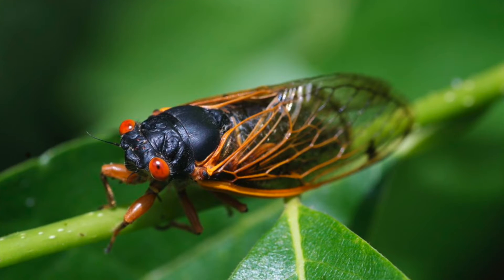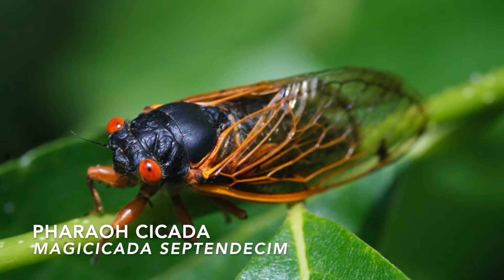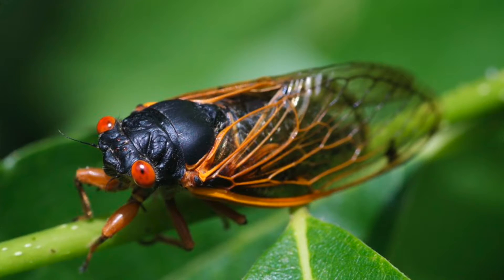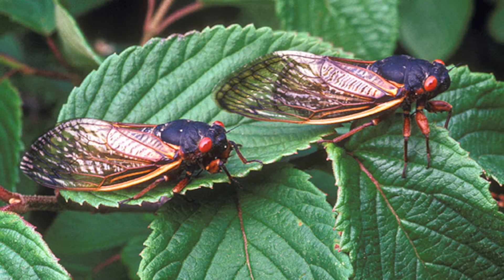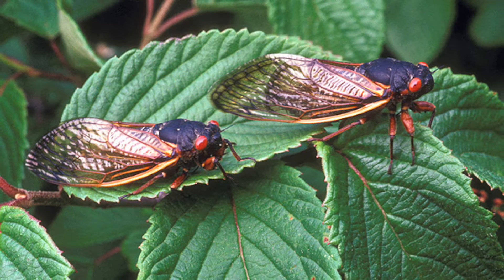The ones that show up here in Connecticut are commonly known as the pharaoh cicada. They have black bodies, red eyes, and cool, reddish-orange-veined wings. The pharaoh cicada is the largest and most common species of cicada found in North America. They're also a species that has a fascinating and unusual life cycle.